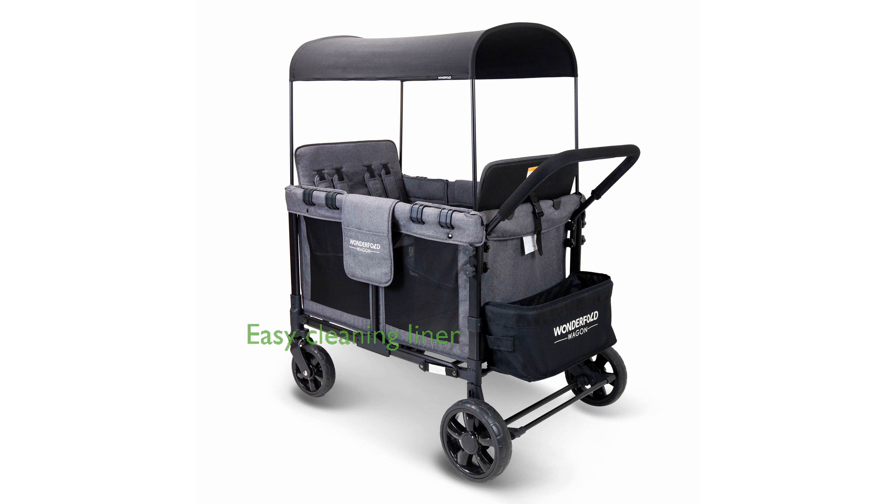Cleaning the stroller is hassle-free, thanks to the removable fabric liner, which can be easily washed, maintaining hygiene and tidiness.